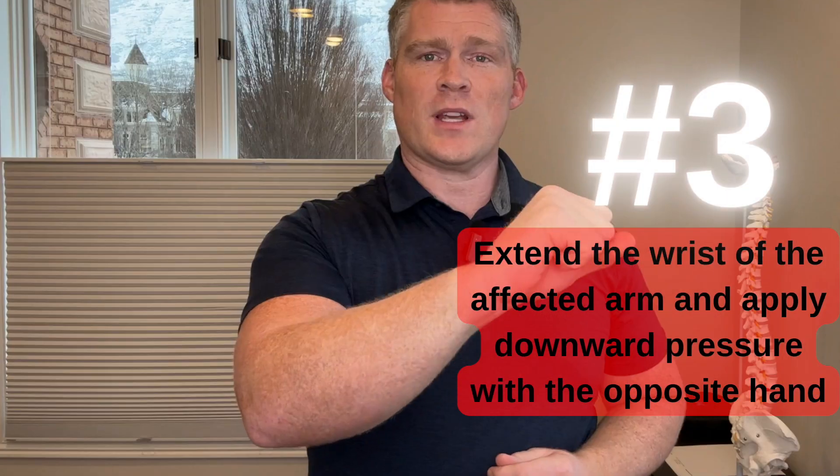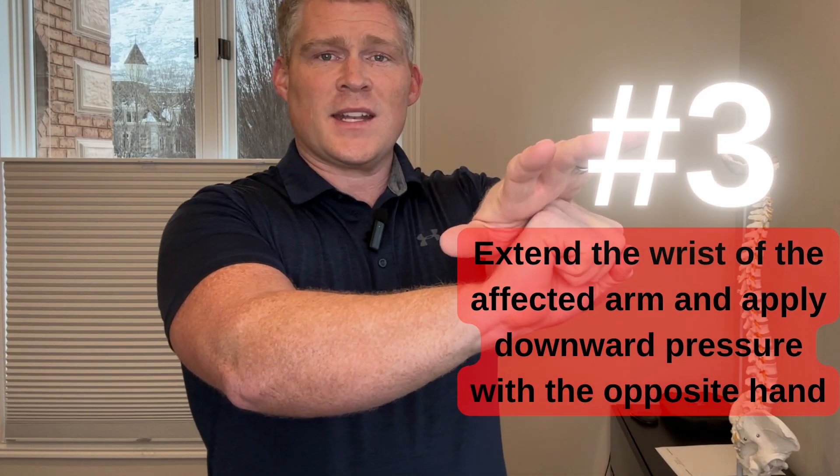The third way to tell is to extend the wrist of the affected arm and apply downward pressure with the opposite hand. If this is painful in the outer elbow area and into the forearm, it's another positive sign that you have tennis elbow.